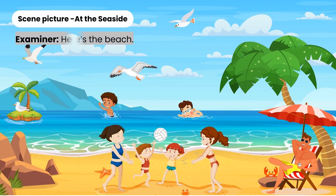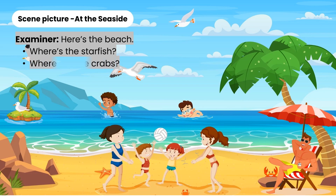Here is the beach. Where's the starfish? Where are the crabs? Are these the crabs?